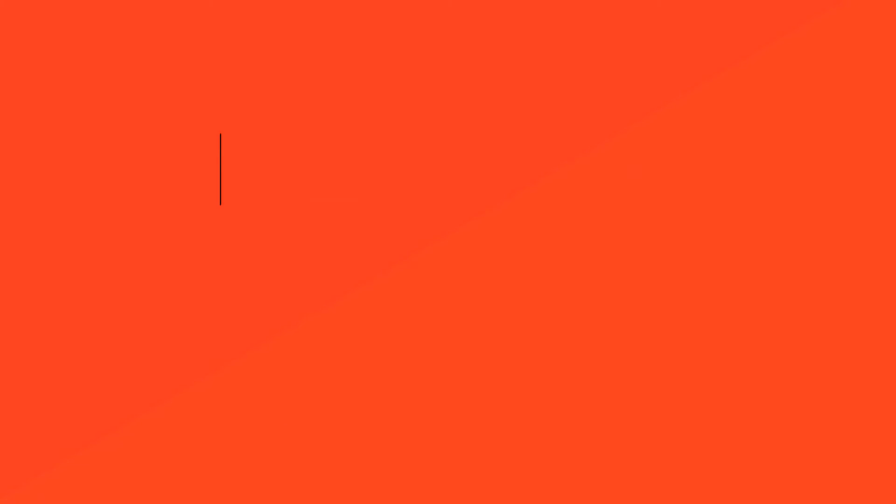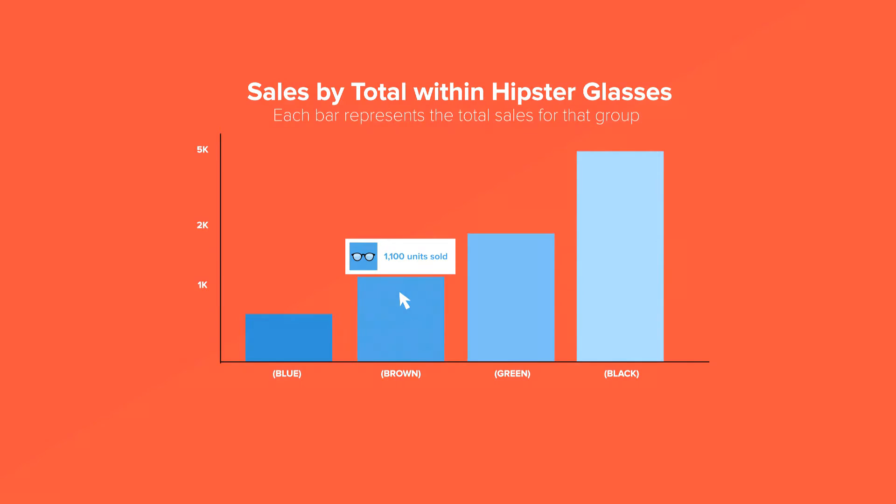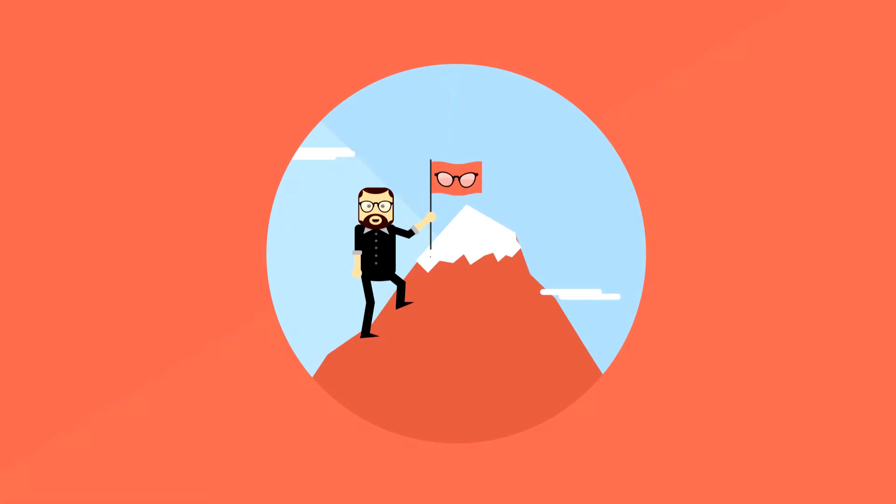Once your product is delivered, use Stitch's powerful reporting so you can review your top sellers in seconds. You'll be making smarter decisions faster and elevating your business to new heights.